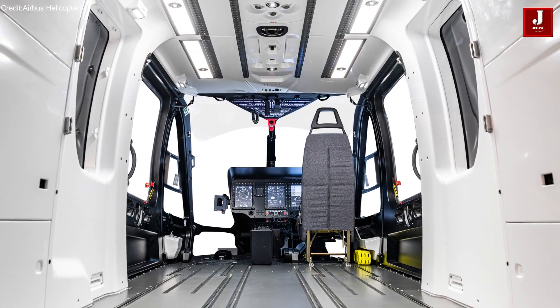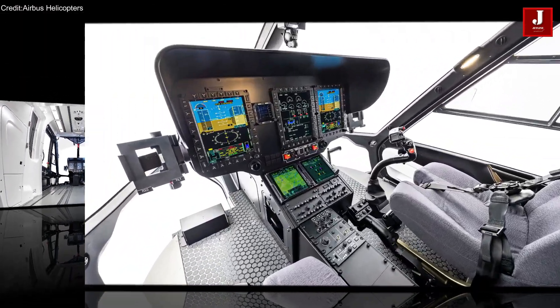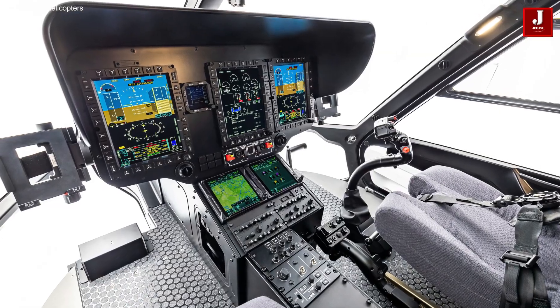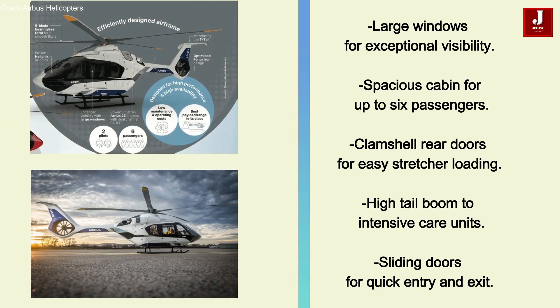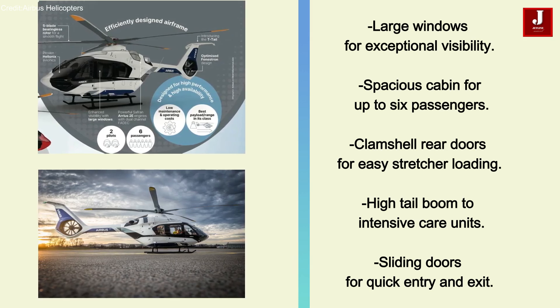The H-140's cabin is engineered for maximum accessibility and flexibility, making it ideal for a variety of missions. Key highlights include large windows for exceptional visibility, a comfortable cabin layout accommodating up to six passengers, clamshell rear doors, and a high tail boom for seamless loading.